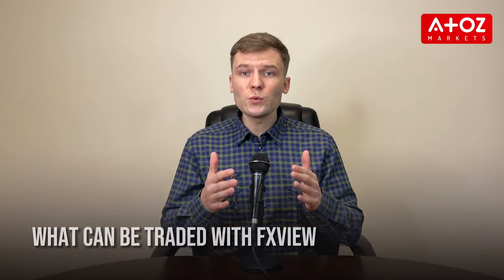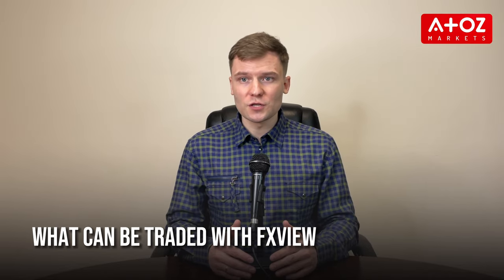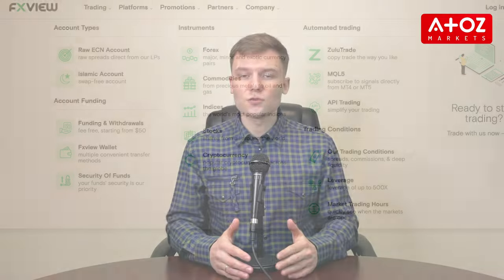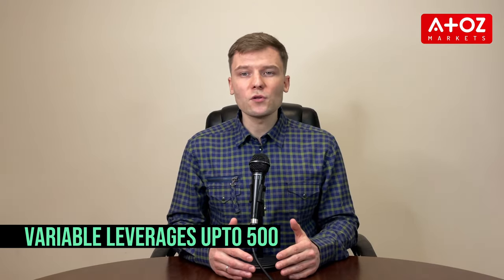Now let's talk about what you can trade with FXVue. FXVue offers a wide range of trading options including forex, commodities, indexes, stocks and cryptocurrency for global traders. The broker allows traders to diversify their portfolio and create tailor-made strategies to fit their individual needs. Additionally, FXVue offers variable leverage up to 500, which allows traders to magnify their returns — but it's worth mentioning that leverage can also magnify your losses, so trading is risky.